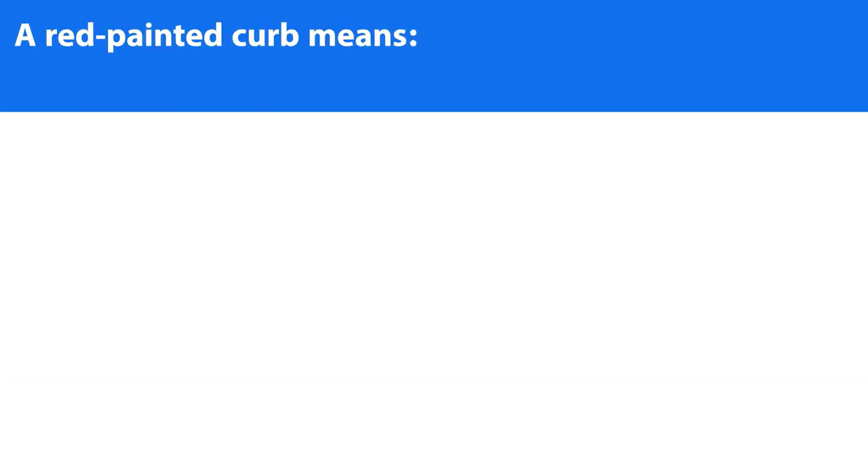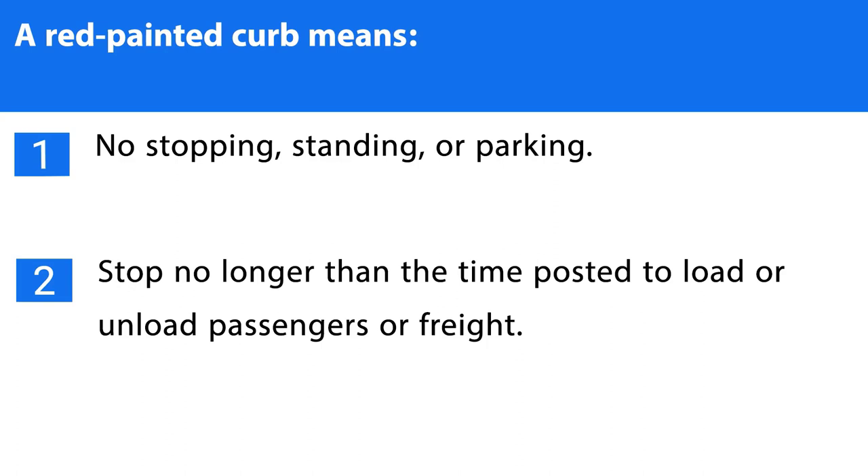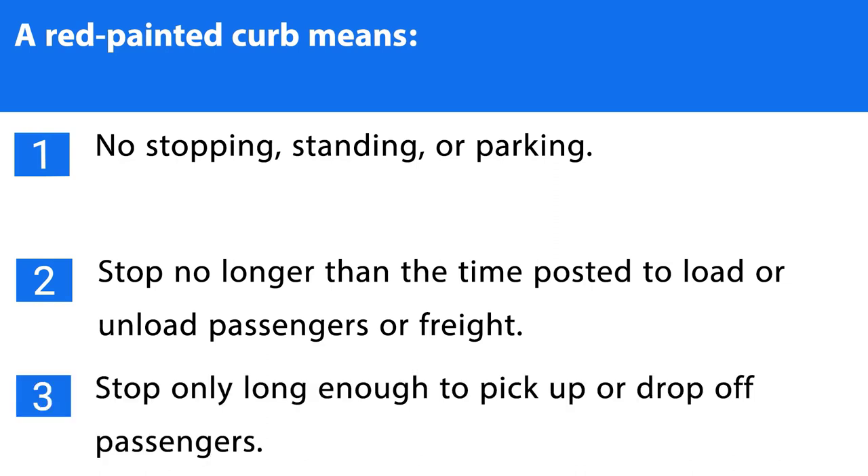Question number nine. A red-painted curb means: 1. No stopping, standing, or parking. 2. Stop no longer than the time posted to load or unload passengers or freight. 3. Stop only long enough to pick up or drop off passengers. The correct answer is the first one.